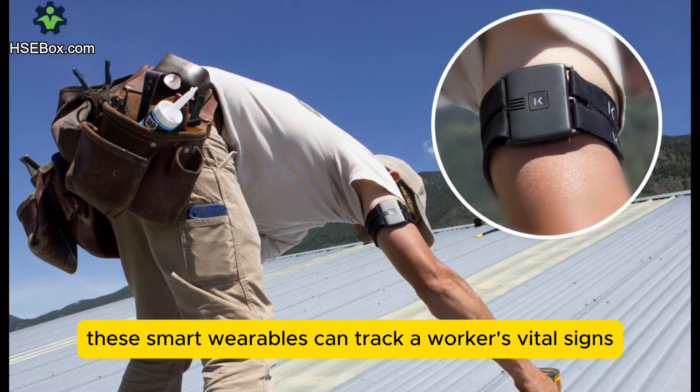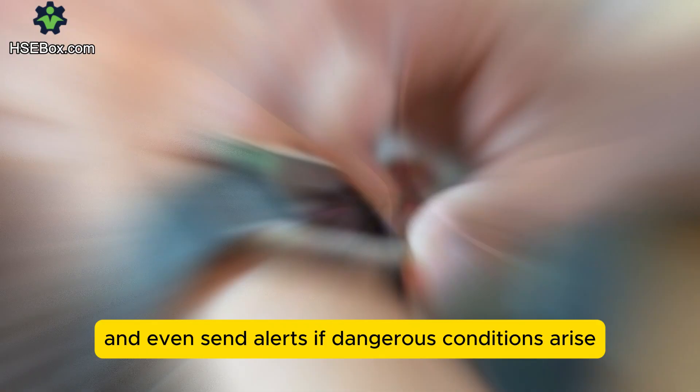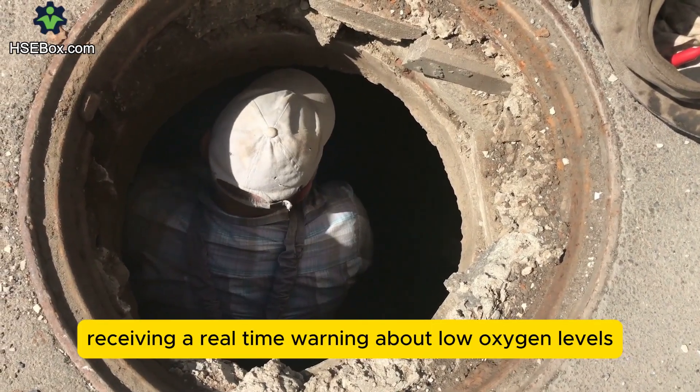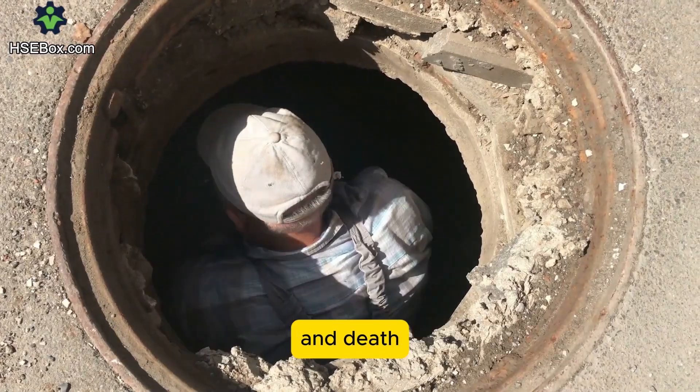These smart wearables can track a worker's vital signs, detect fatigue, and even send alerts if dangerous conditions arise. Imagine a worker in a confined space receiving a real-time warning about low oxygen levels. Such alerts can be the difference between life and death.